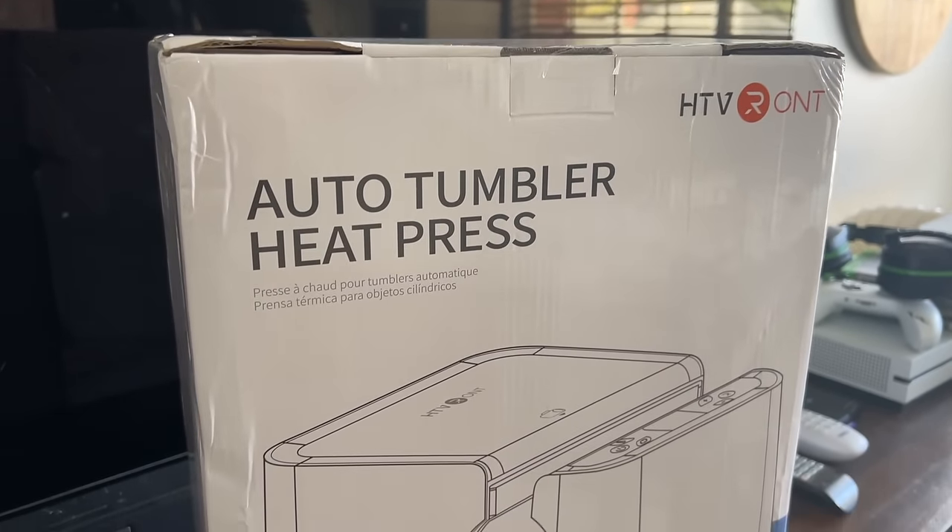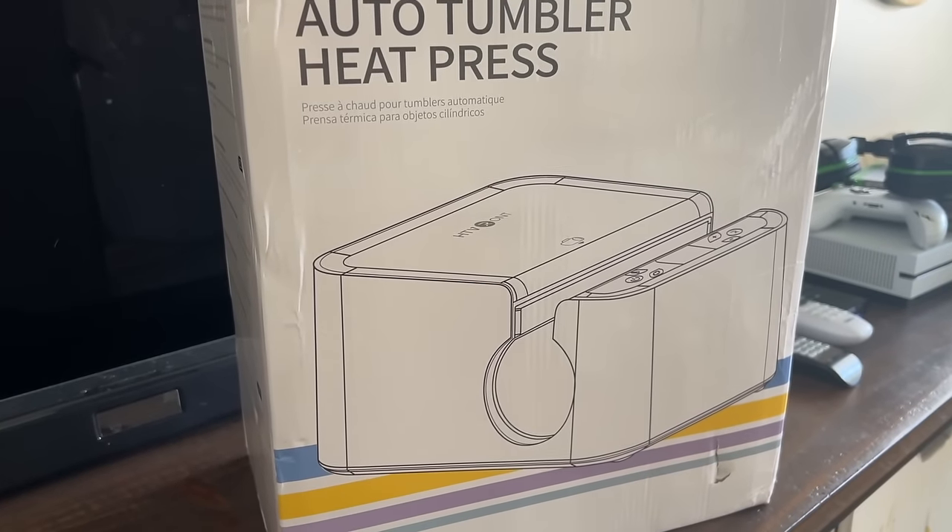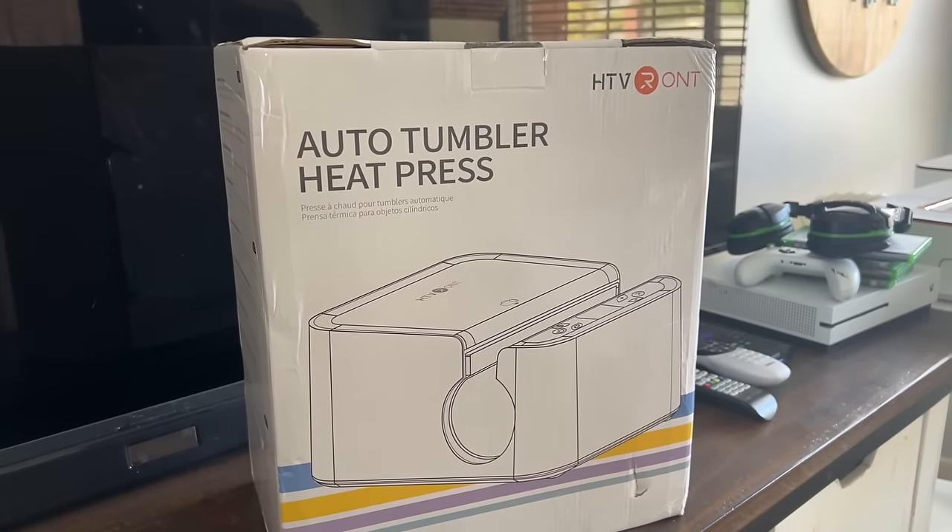One new tool I got is an auto tumbler press. I actually haven't had a chance to play with it yet. I have a mug press that I absolutely love, but I want to start doing more tumblers because that's an easy gift you can whip out in no time. I'll report back more on the auto tumbler press in another video. But if you need a machine for quick easy gift ideas, either a mug press or a tumbler press would be a great thing to add to your stash.